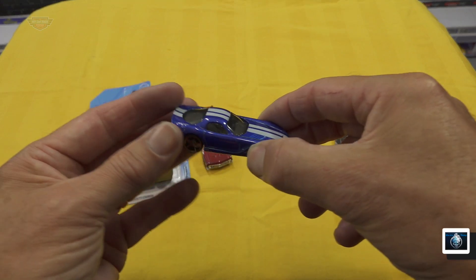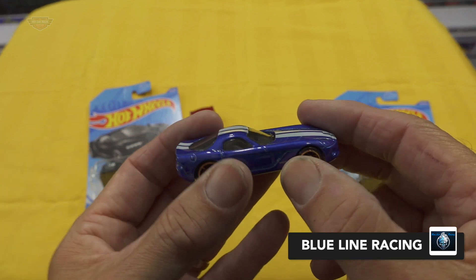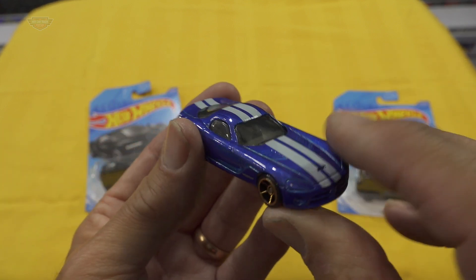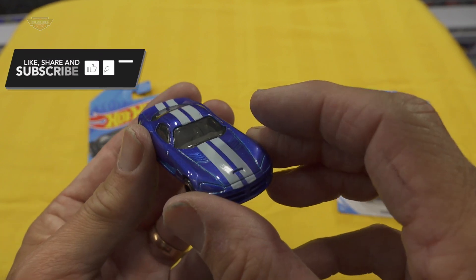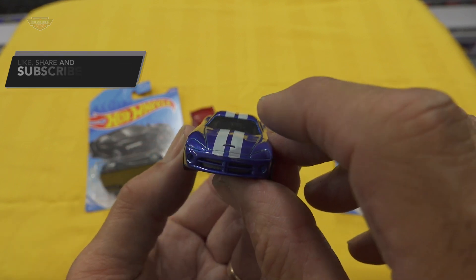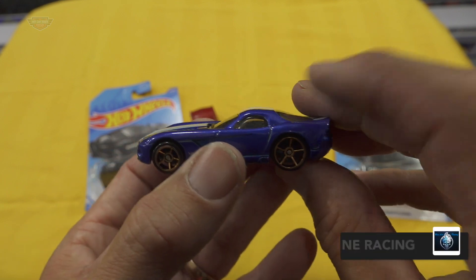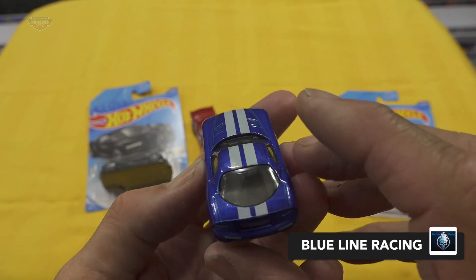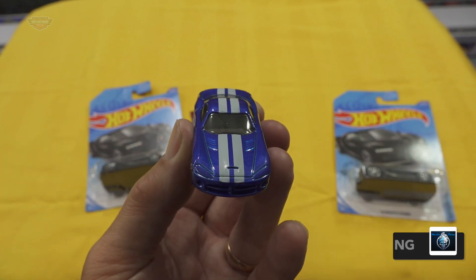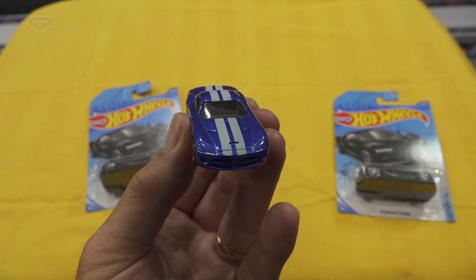Next up we have this little one here — this is the Dodge Viper. Absolutely love these cars; look at those wheels. This is for the stocks class, and he's called this one the Blue Line Beast. I think that's going to go extremely well — it just has that sort of shape and feel about it as I'm holding it. Good luck mate on that one; I hope that you are successful and get up on the leaderboard in the Blue Line Beast racing for Blue Line Racing.